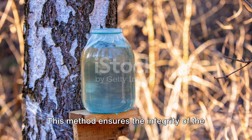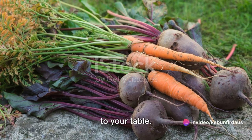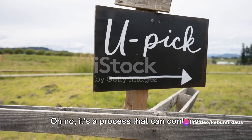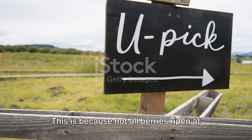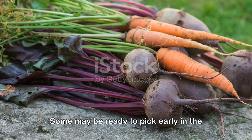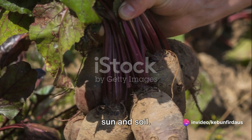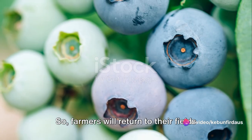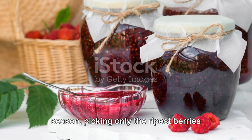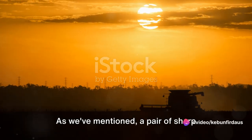This method ensures the integrity of the golden berry, keeping it in perfect condition for its journey from the field to your table. The harvesting of golden berries isn't just a one-time event — it's a process that can continue for several weeks. This is because not all berries ripen at the same time. Some may be ready to pick early in the season, while others may need a few more days or even weeks. So farmers will return to their fields multiple times throughout the harvesting season, picking only the ripest berries each time. Now, let's talk about the tools of the trade. A pair of sharp scissors or shears is a must-have.